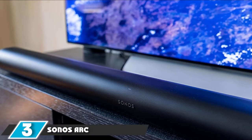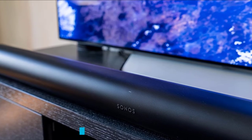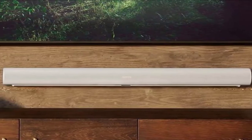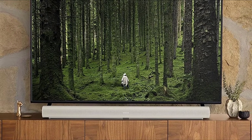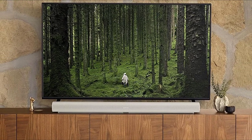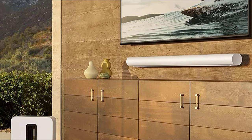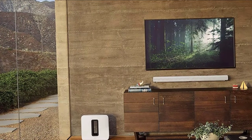At number 3, we have the Sonos Arc. The award-winning Arc is the only soundbar from Sonos to deliver Dolby Atmos with vertical speakers. It sits above the Beam Gen 2 in pricing and is suited to 55-inch TVs and above. Touch-sensitive play/pause and volume controls are on the bar with an LED that indicates status and when you're talking to the built-in Google Assistant or Amazon Alexa. Connectivity includes AirPlay 2, Ethernet, and eARC for Dolby Atmos from compatible TVs.